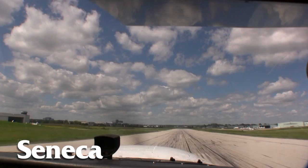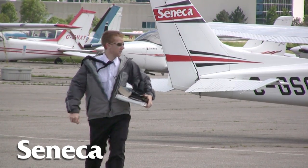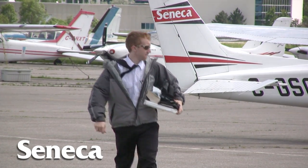We all help out — we'll push the planes out of the hangar ourselves and push them back in, so we're highly involved. And that's pretty much a typical day when you're flying at Seneca College.